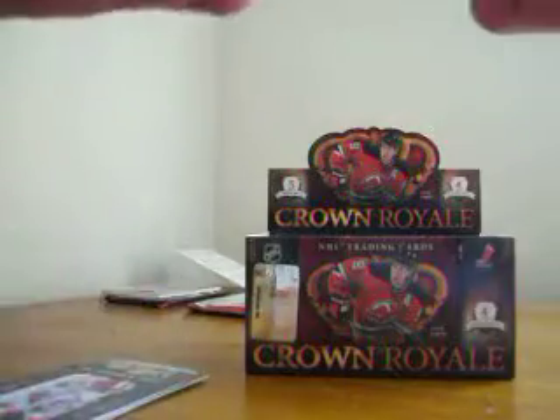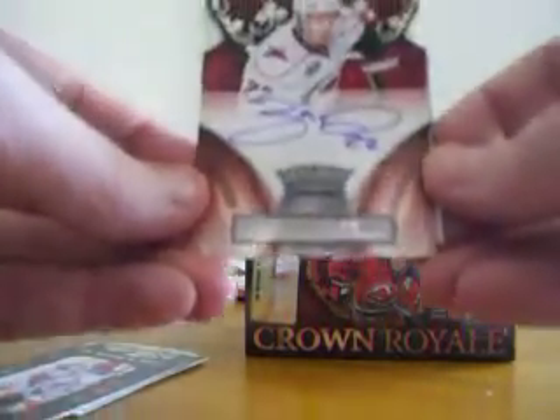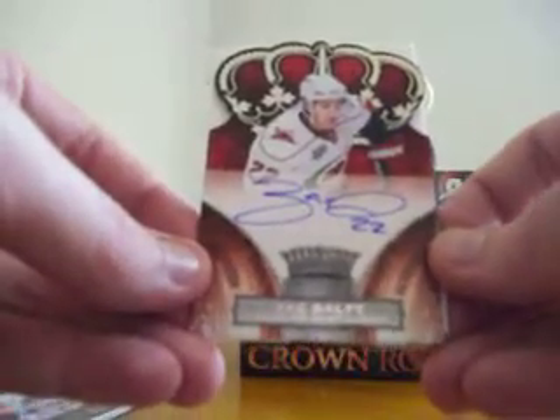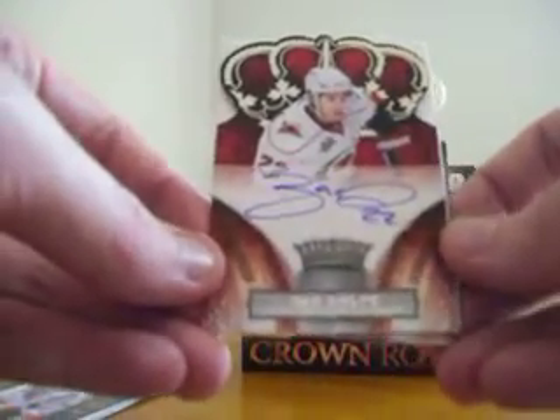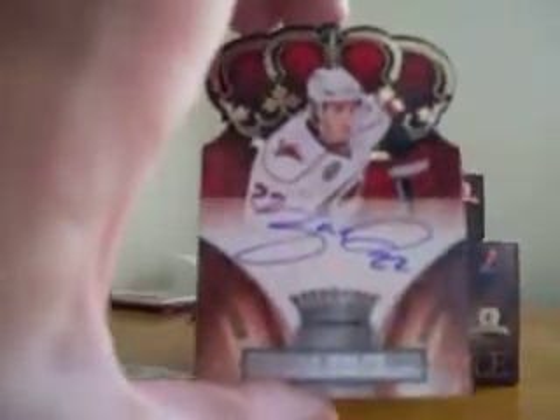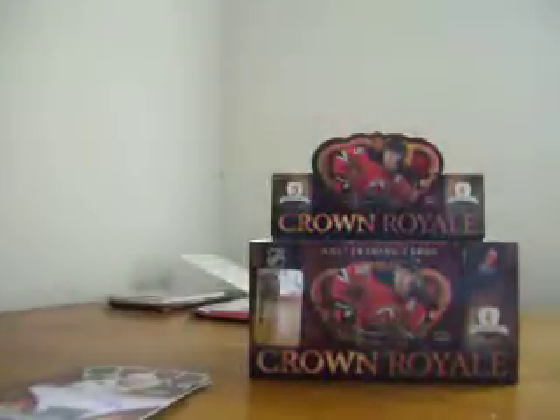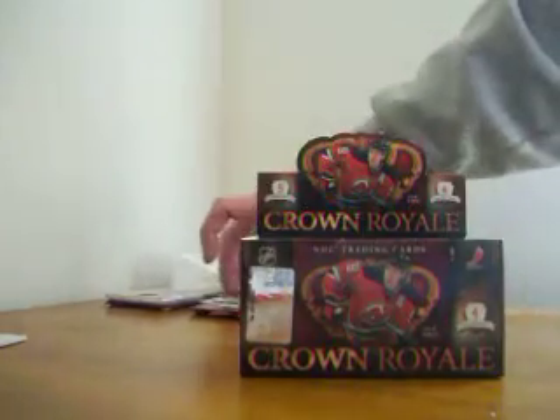These are one of the best parts of this set right here - the rookie on-card autographs. Here's one of Zach Dalpe, Carolina Hurricanes. This is numbered to 499 and that's on card too - they have over a hundred on-card signatures. That's kind of nice. And then Matt Cullen - two nice cards, two nice autographs, bang bang right off the bat.